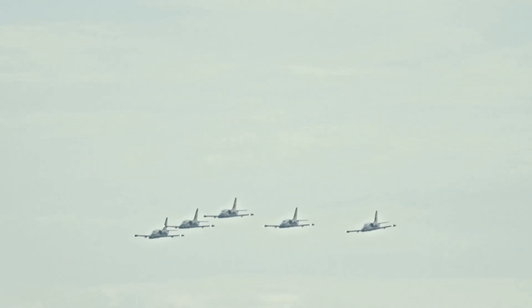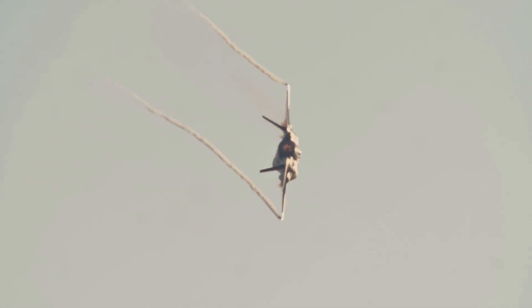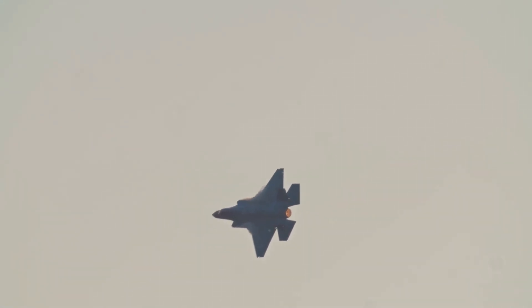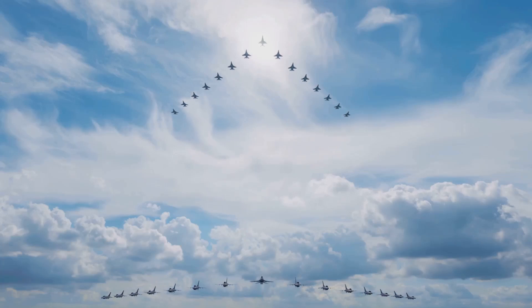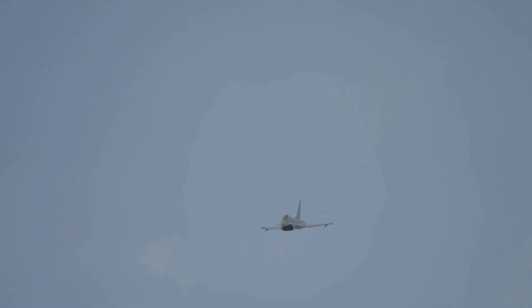That's our journey through the 10 most formidable radar jamming aircraft in the sky. In today's battles, controlling the electromagnetic spectrum is the ultimate advantage. As technology evolves, these electronic warriors will only get smarter and more powerful. Let us know your favorite jet in the comments, and don't forget to subscribe for more deep dives into military tech. Fighter jets employ various techniques to jam or disrupt the electronic radar systems of missiles, increasing their survivability and effectiveness. Here are some methods.